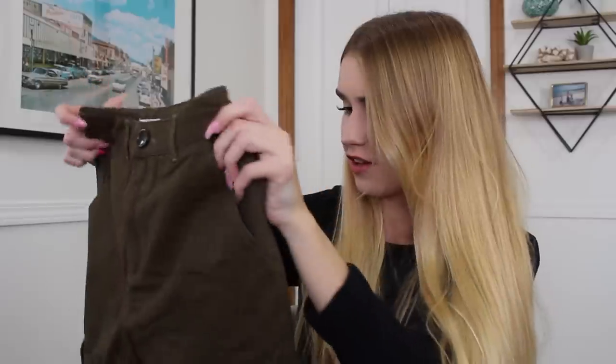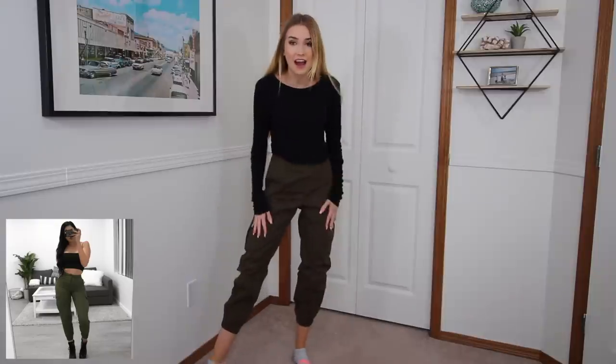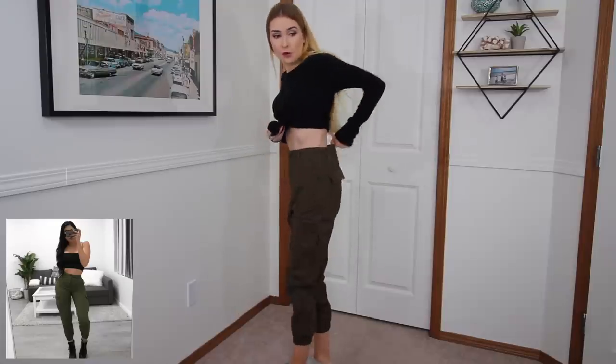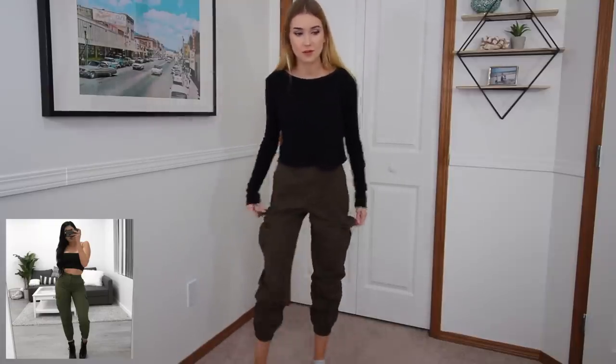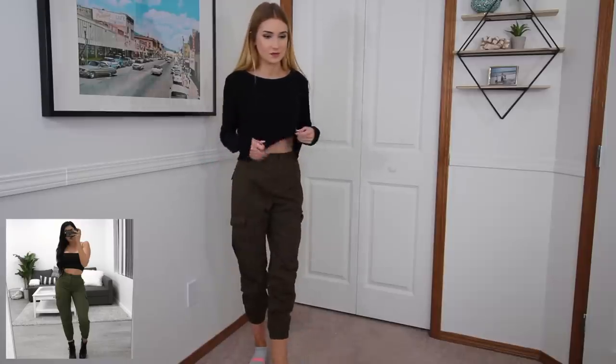I'm actually going to Hawaii in December and I just feel like these with a crop top would be so cute. Let's put them on. Oh my gosh — another thing that fits! I am so surprised. This has no gapping around my waist — it fits me so well. These are so comfortable. For some reason I've just been convinced that pants like this will never fit me unless there's a little stretch to them.